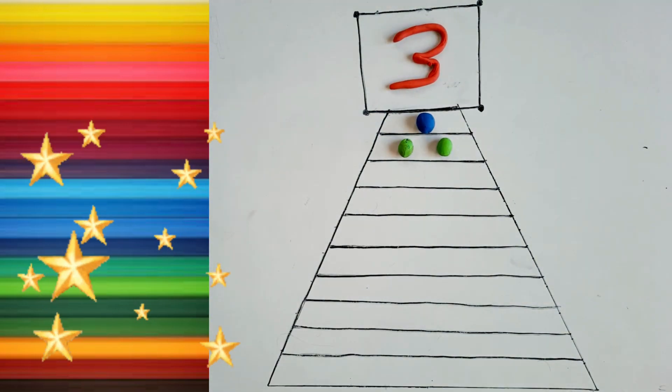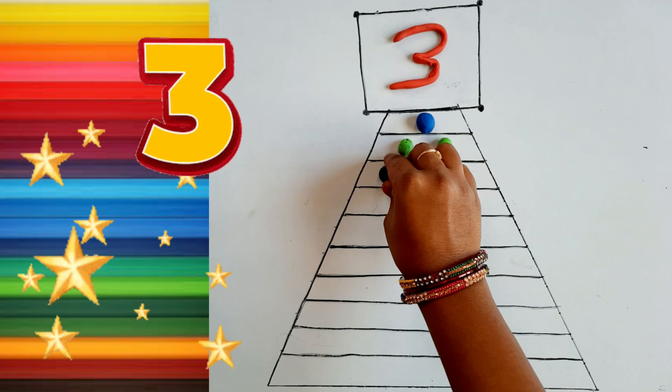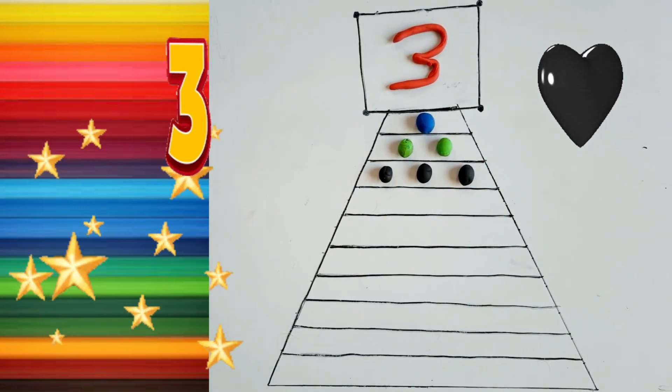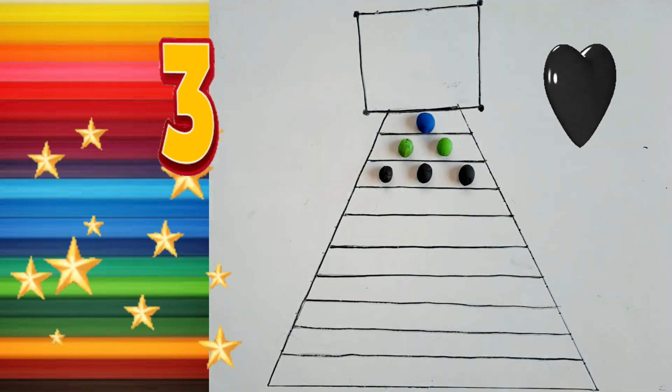Three. Three. One. Two, Three. Three. One. Two. Three.